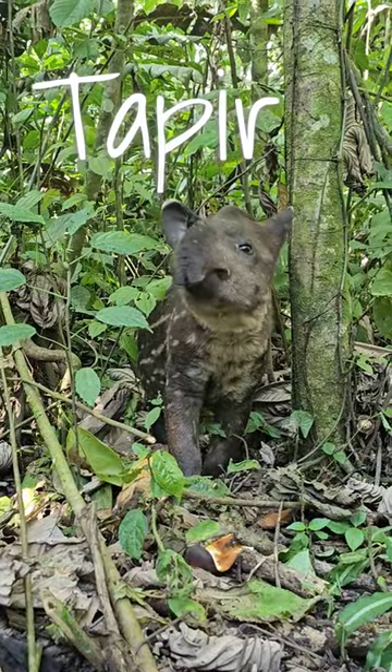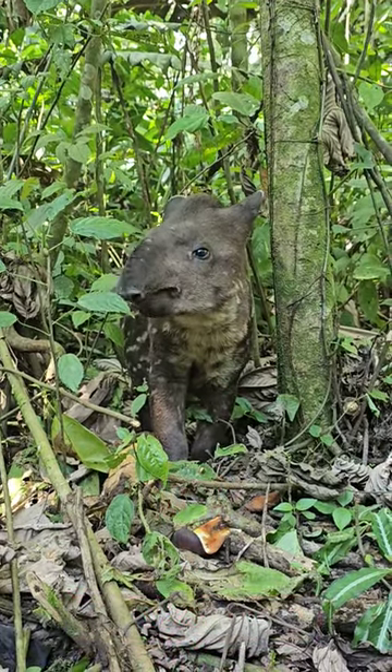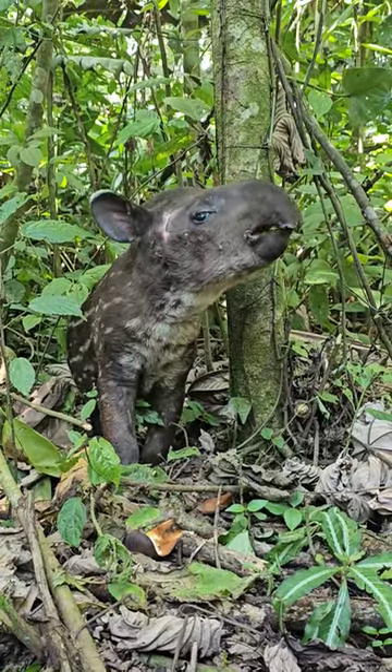This cute creature is a tapir. They're found throughout Central and South America, although there does exist a species which is found in Southeast Asia. These animals are herbivores, and although they closely look like pigs, they're actually related to horses and rhinoceroses.